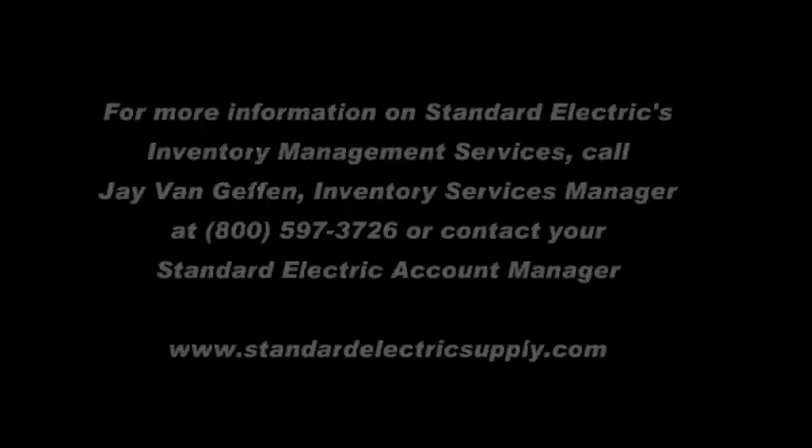For more information on Standard Electric's inventory management services, call Jay Van Geffen, Inventory Services Manager, at 1-800-597-3726, or contact your Standard Electric account manager.